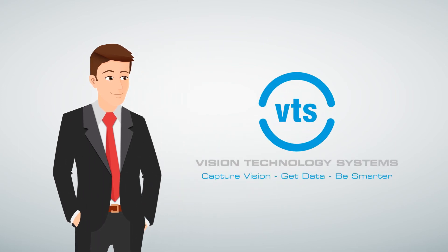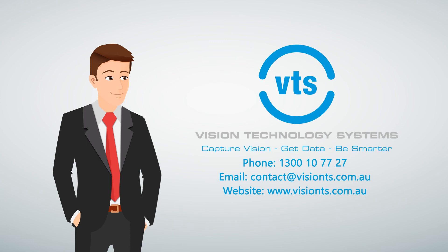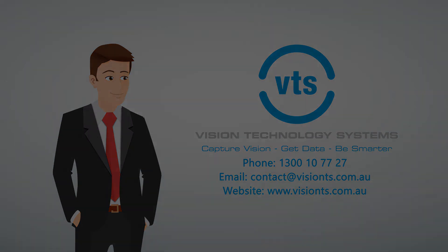Find out how VTS can do the same for your business. Contact us today for more information.